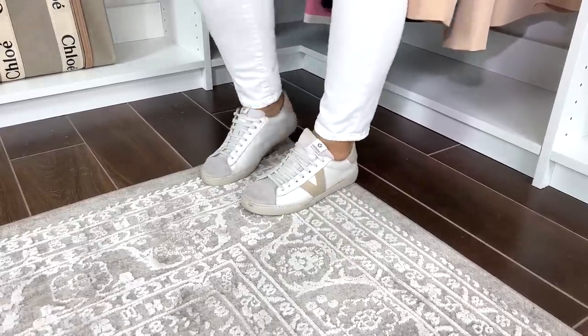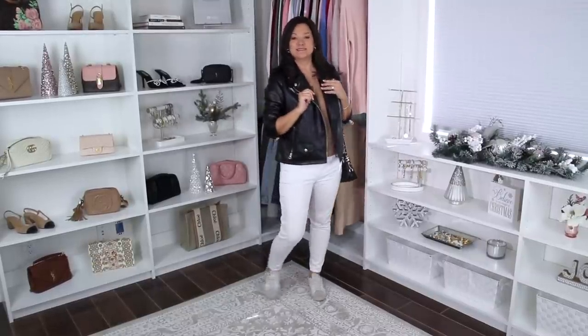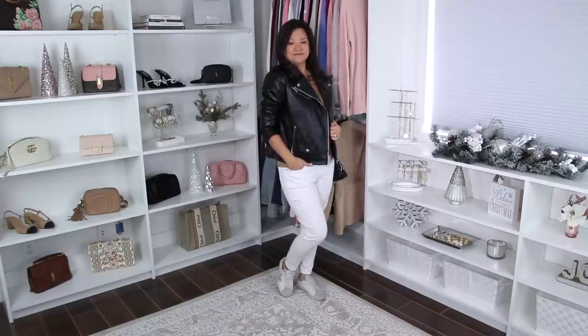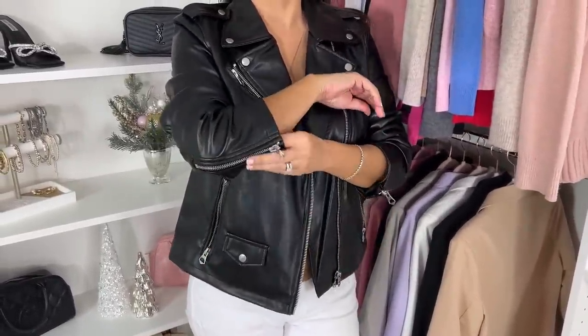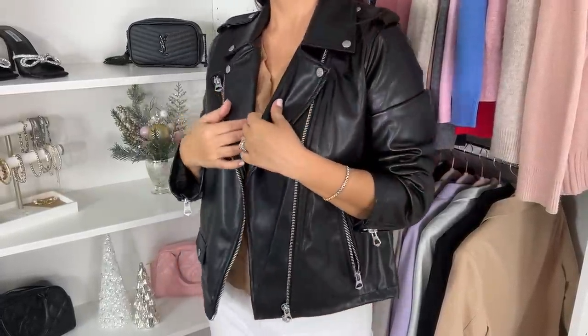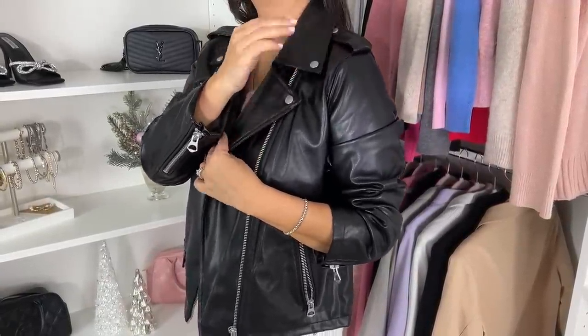If you're not really feeling the retro bomber-moto hybrid, I also wanted to share a traditional moto jacket. This one has those traditional collar lines and hits right around the hip area. It's a little bit oversized — this is a size medium — so if you want something more fitted, definitely size down. A moto jacket should absolutely be in your wardrobe; you're going to get so much use out of it whether you're styling it with jeans or a cute little dress.